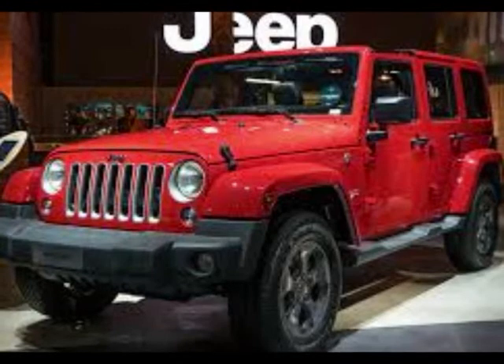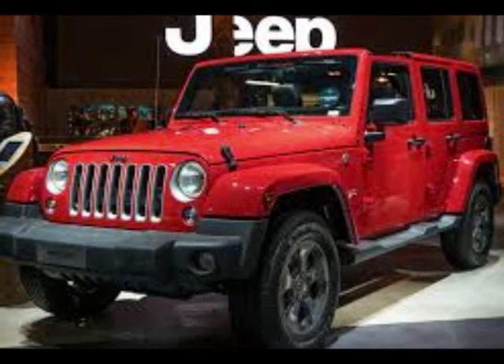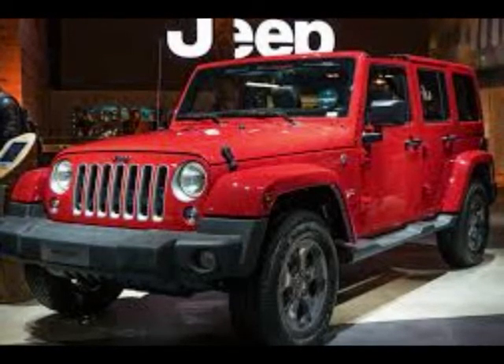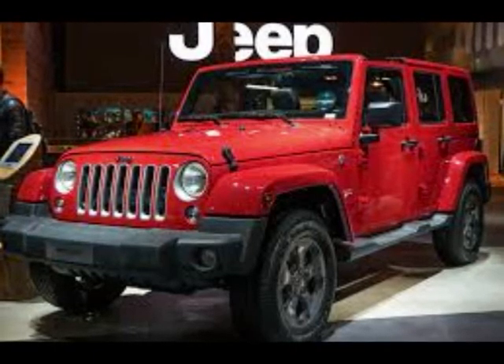The Night Eagle is powered by a 2.8-liter turbo diesel engine producing 200 horsepower and a 3.6-liter V6 petrol engine delivering 284 horsepower, both matched to the automatic five-speed transmission.